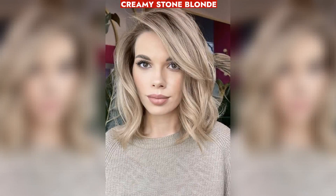Creamy Stone Blonde, a neutral blonde shade, offers an effortless look between warm and cool tones, refreshing the complexion and providing a subtle change from brown-black hair.